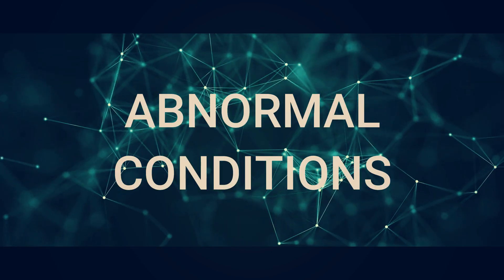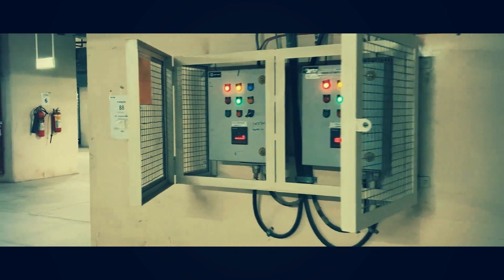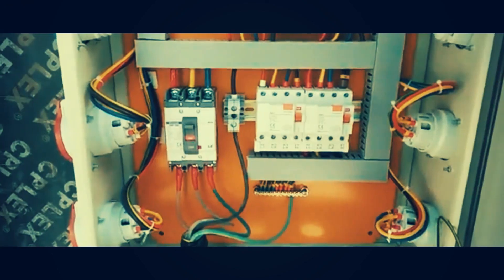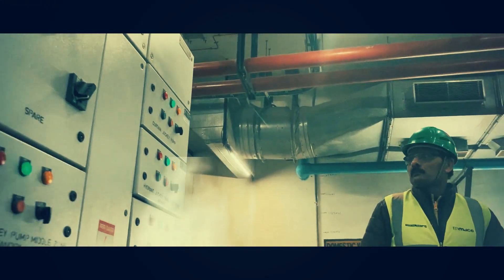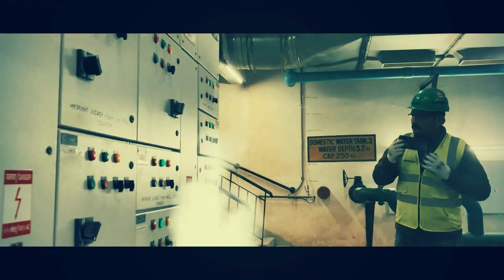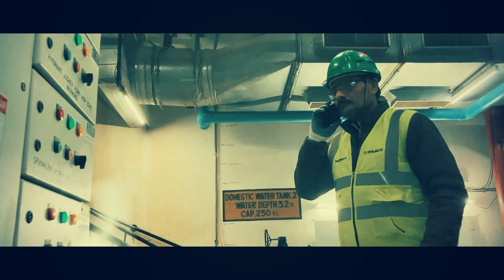It is extremely important to recognize equipment in an abnormal condition such as an open electrical panel, exposed wiring, sparks, smoke, or fire. When you encounter this situation, use the look, listen, and smell approach, as this is an immediate cue that extra caution should be used, and may indicate a potentially dangerous situation is present.